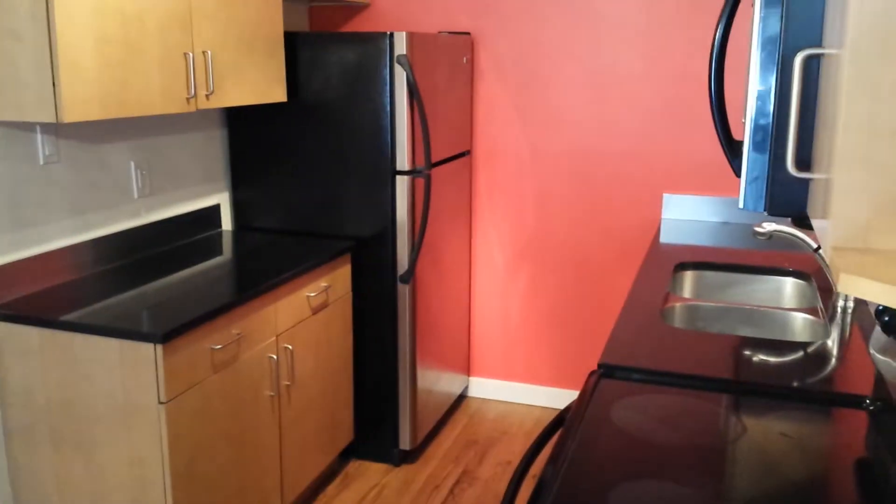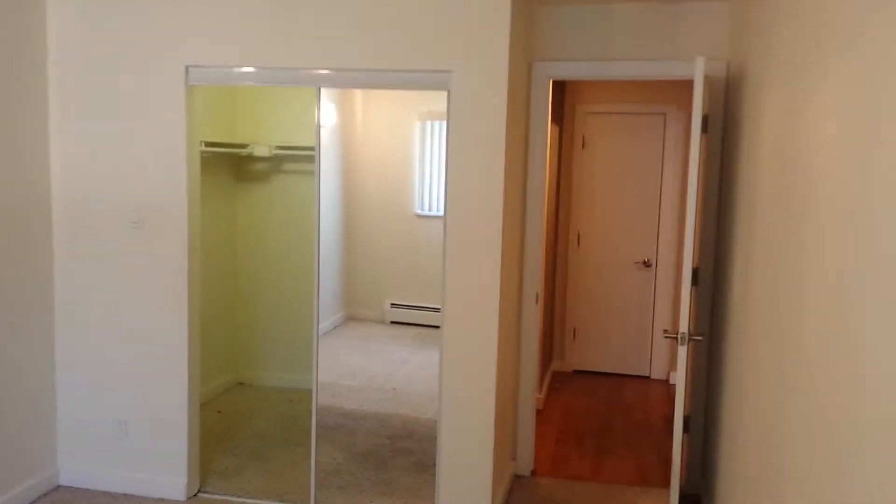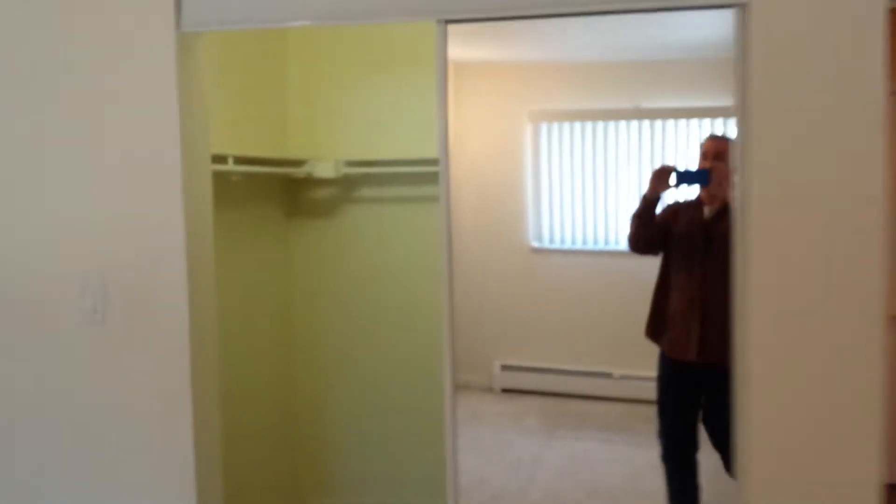Appliances include a refrigerator, microwave, and dishwasher. The bedroom is back here. Looking back towards the hall, it does have a large walk-in closet, and one bathroom here.